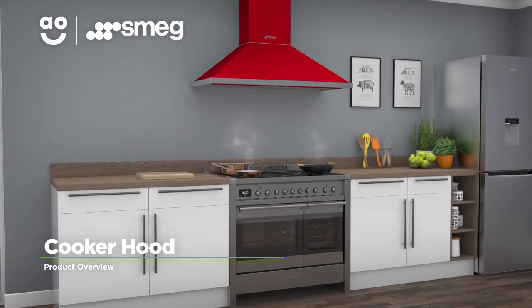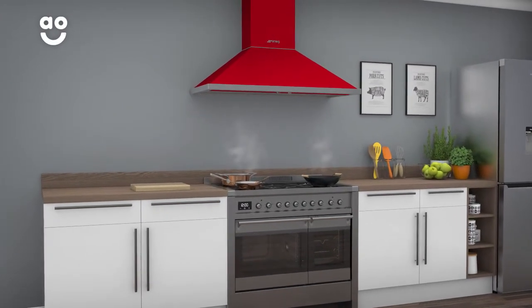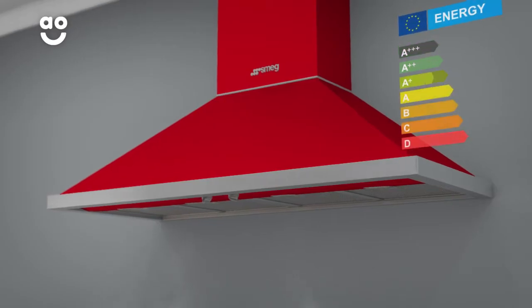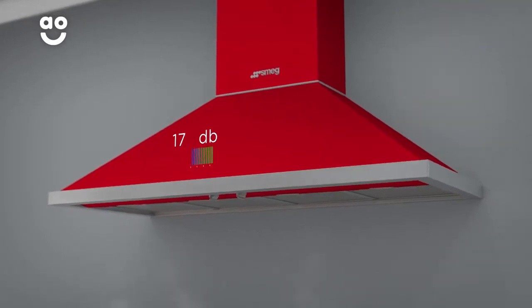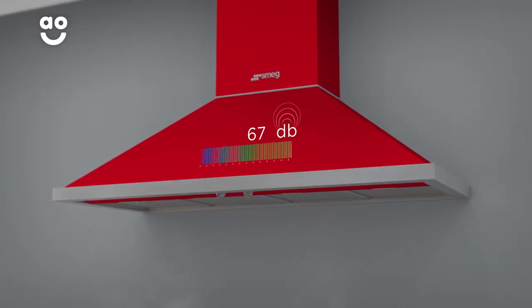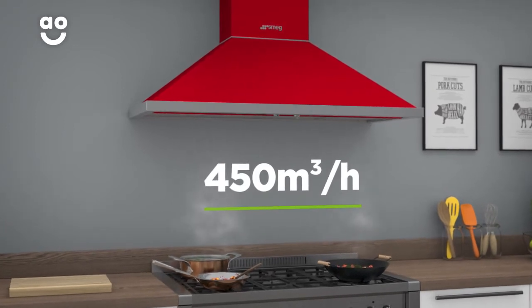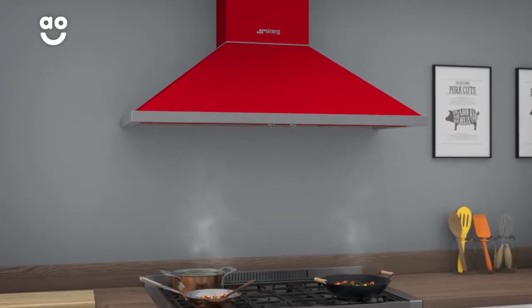This chimney cooker hood from Smeg is a great choice for households looking for a low-maintenance model to keep their kitchen steam-free. It has an A-plus energy rating, a 67 decibel noise level and four grease filters. It's ideal for a medium-sized kitchen as it has an extraction rate of 450 cubic metres per hour.